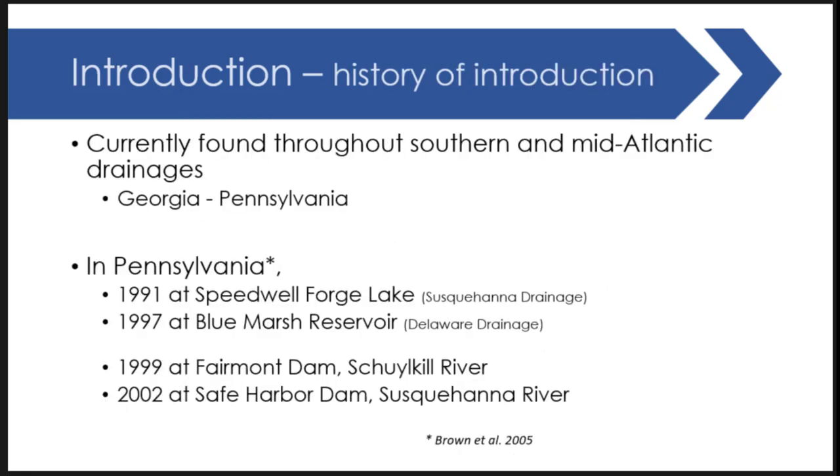Flathead catfish are currently found throughout southeastern and mid-Atlantic drainages for the past 50 years, from Georgia to Pennsylvania. A lot of this work has been covered by Tom Kwok at NCM, his lab covering North Carolina very well, Tim Bonavacchio and colleagues covering Georgia populations, and more recently the Virginia Tech lab with Corbin doing a lot of work in the Virginia portion of the distribution. In Pennsylvania we have a much more recent introduction, roughly 20 to 30 years behind those other introductions.